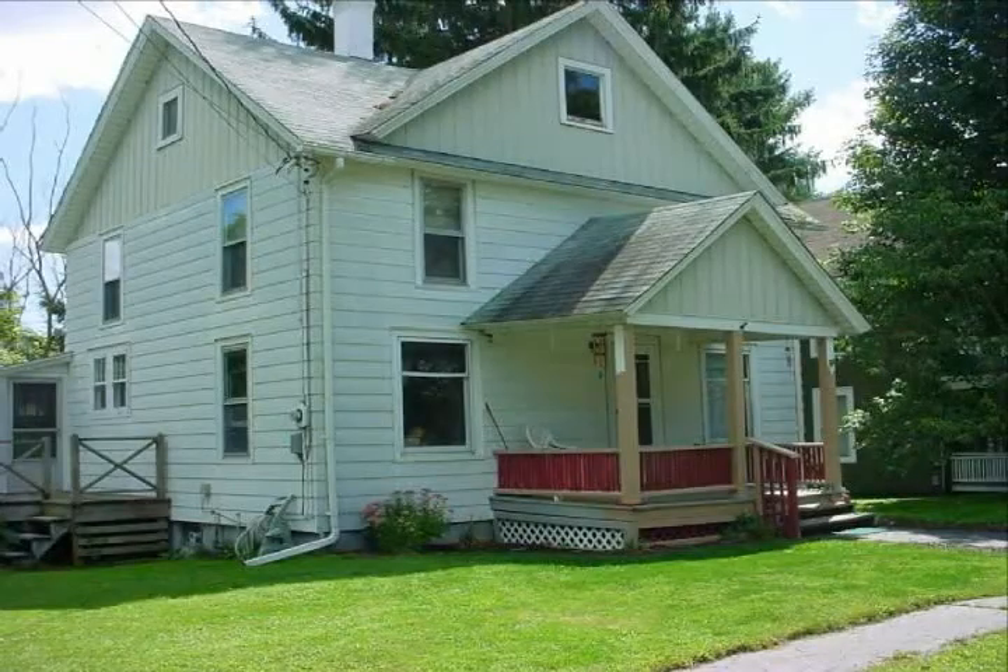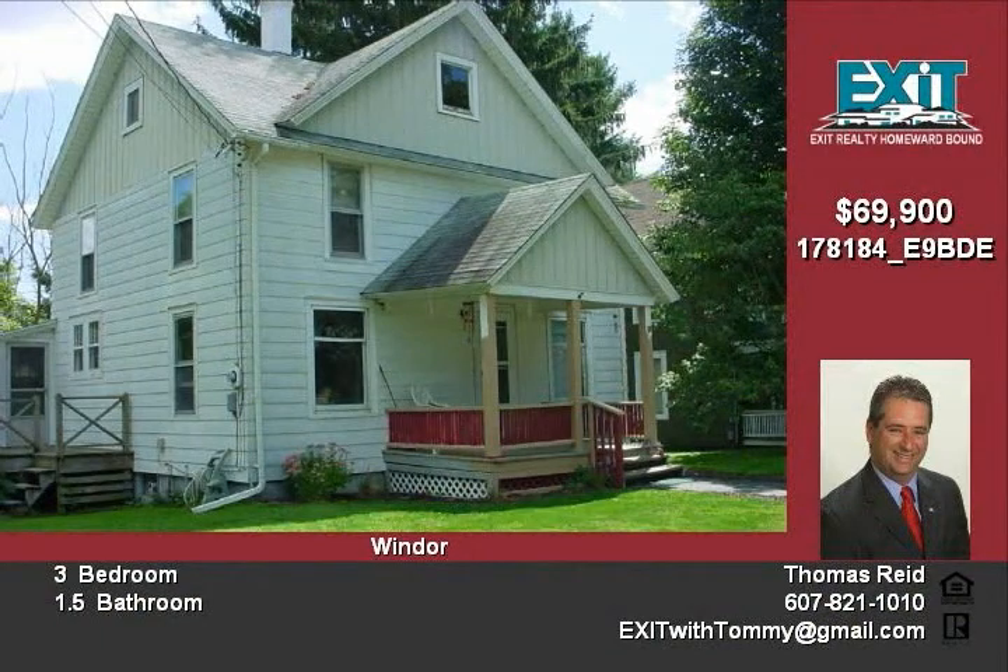Beautiful large home on Main Street, Newark. Newer kitchen and bath, huge basement workshop, huge closets, beautiful woodwork throughout the house.